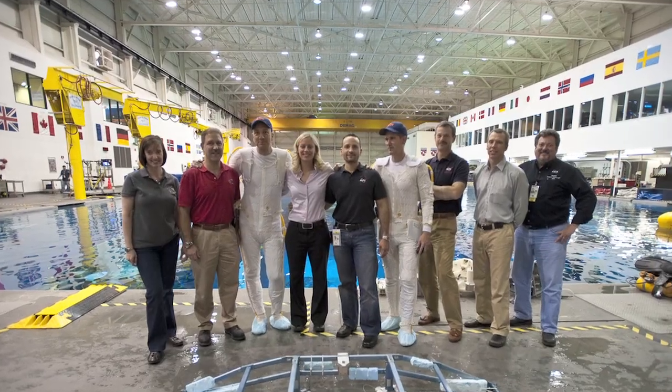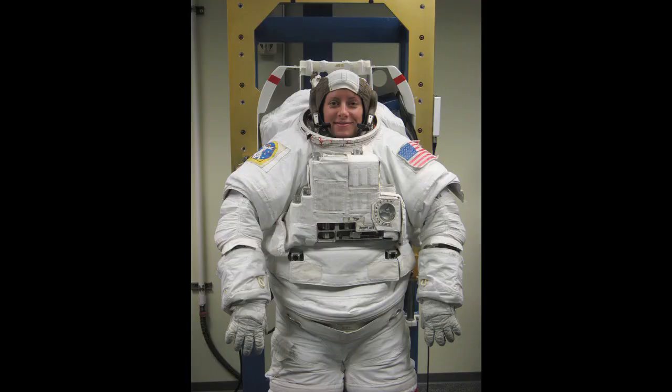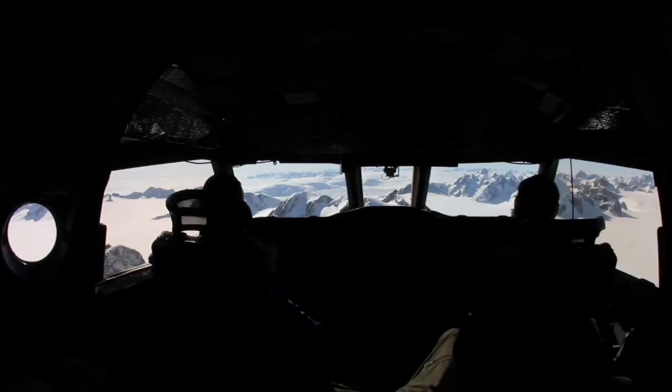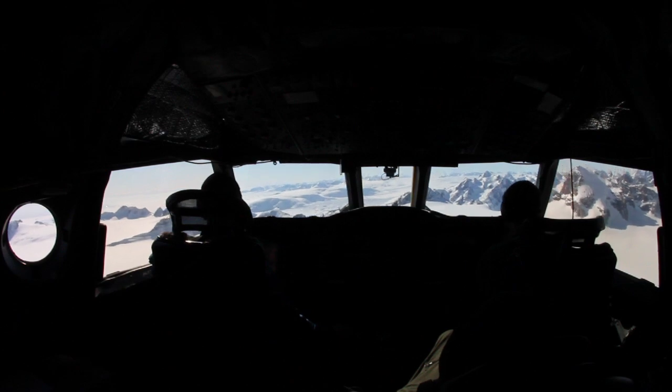My name is Christy Hanson and I'm the new project manager on an airborne campaign for Earth science called Operation IceBridge. I've been working at NASA for almost 11 to 12 years, and my whole career before IceBridge was spaceflight related — I worked the Space Shuttle program and Space Station. Then I was looking around to try something different, and I thought, what is this Operation IceBridge? Here at NASA it's amazing how much work is being done using aircraft.